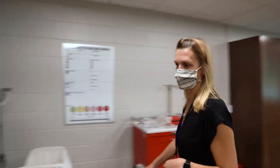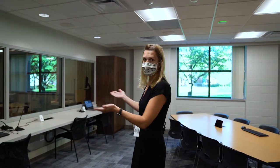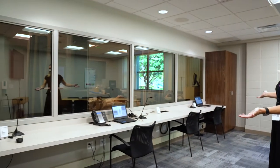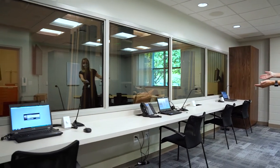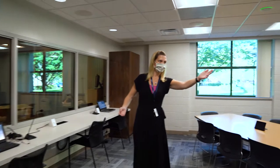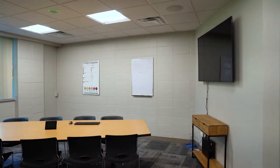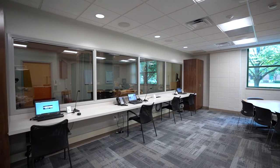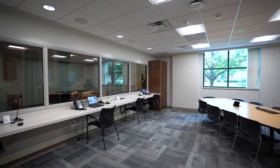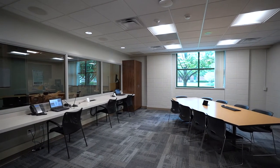Let's go look at the observation room. Over here is where we control all the magic that happens on the other side. Students and faculty can set the parameters of all of our different mannequins and also can watch from different angles, have space to debrief, talk, and learn. For every minute we spend in simulation taking care of a patient, we spend twice as much time out of simulation learning from the scenario, and this is a space in which we can do that.